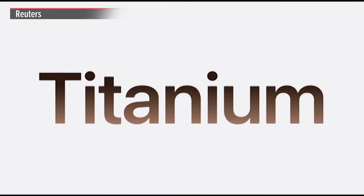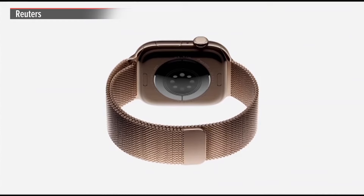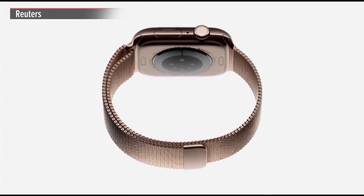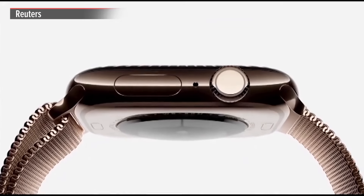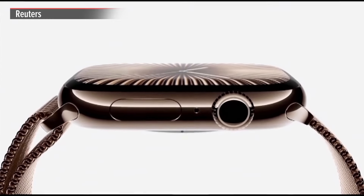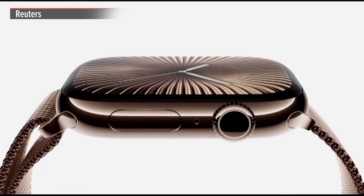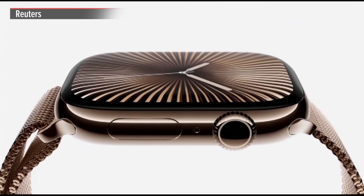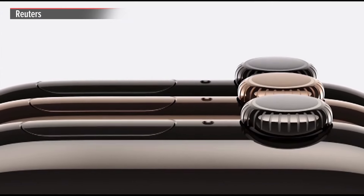We're introducing another lightweight material in a gorgeous new finish: polished titanium. This year, grade 5 titanium replaces stainless steel. With titanium's remarkable strength-to-weight ratio, Series 10 weighs almost 20% less than the stainless steel Series 9. The case is made of aerospace-grade titanium that's polished to a mirror-like shine, then PVD-coated in one of three stunning colors.